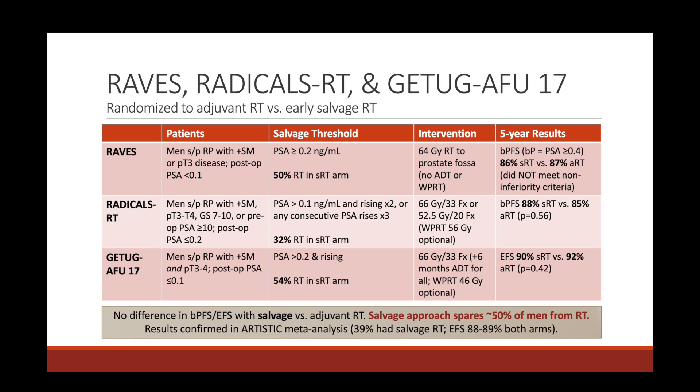The three salvage radiotherapy trials that randomized patients to adjuvant versus early salvage radiation are RAVES, RADICALS, and GETUG AFU-17. These are the most important trials for the post-prostatectomy setting. All three took patients who underwent radical prostatectomy with positive surgical margins or T3 disease or higher, and all had to have a low post-operative PSA — less than 0.1 in RAVES and GETUG, less than 0.2 in RADICALS. They were then randomized to adjuvant radiation or early salvage radiation triggered by biochemical recurrence.